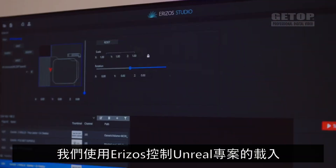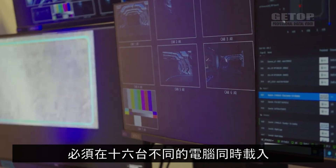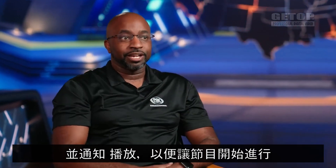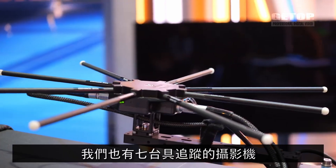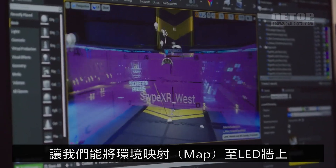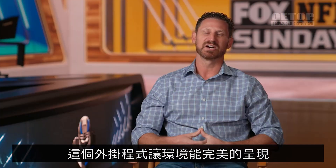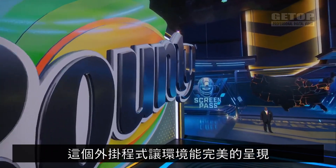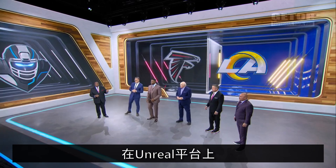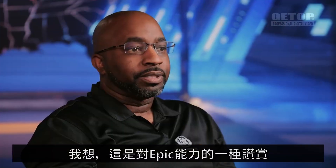We use Rezos to control both the Unreal project when it loads, because that same project has to load against 16 different computers at the same time. We also have seven tracked cameras using the Stipe Spider system, which provides a plug-in within Unreal that allows us to map the environments to the LED walls. While we have three squared-off walls and a floor, the plug-in allows all of the environments to be seen without visible seams and with colors that match to appear natural.